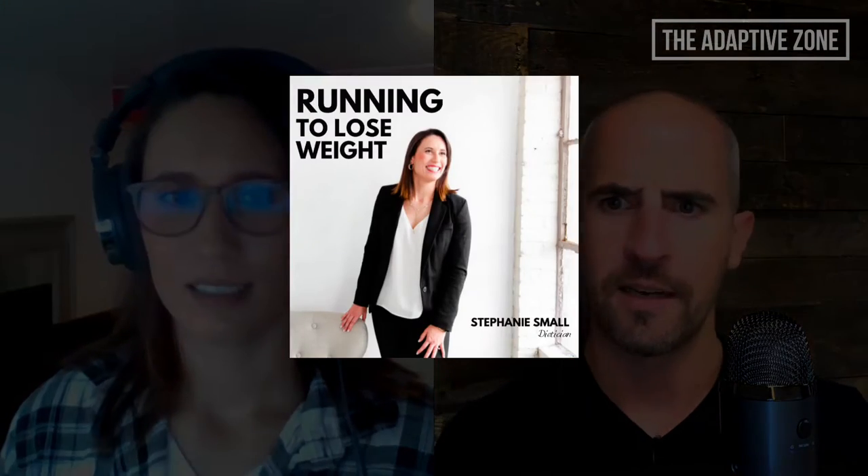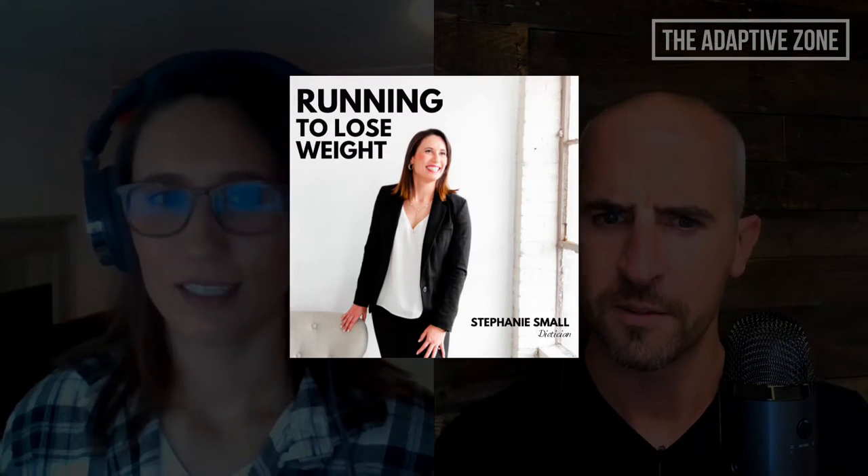If anyone's interested, go back and check out the episode we did — it was called something like 'How to Lose Weight with Running.' I forget exactly what I called it, but it was excellent. Today we're going to talk specifically about carbohydrate loading, or carb loading.